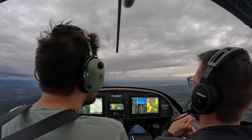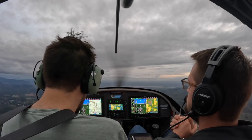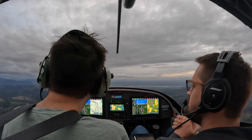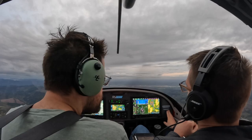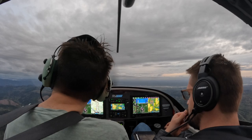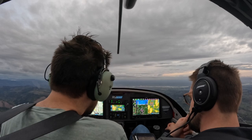Number 7 Victor Alpha, contact Portland Approach 124.35. 124.35, thank you, 7 Victor Alpha. Portland Approach, RV 317 Victor Alpha, VFR. We'll advise with Kilo at Hillsborough. We'll advise with Kilo at Hillsborough, 7 Victor Alpha. November 7 Victor Alpha, roger. Portland altimeter 3009. 3009, 7 Victor Alpha.